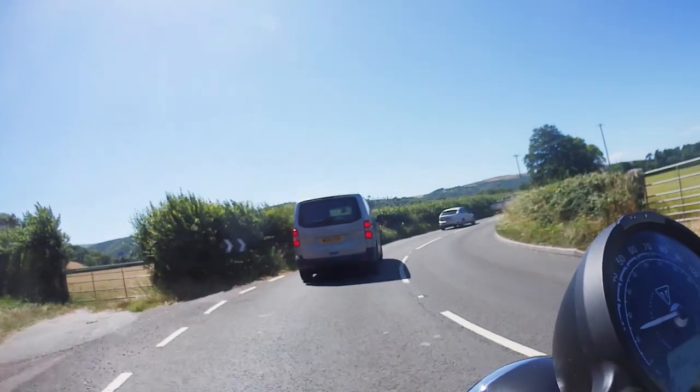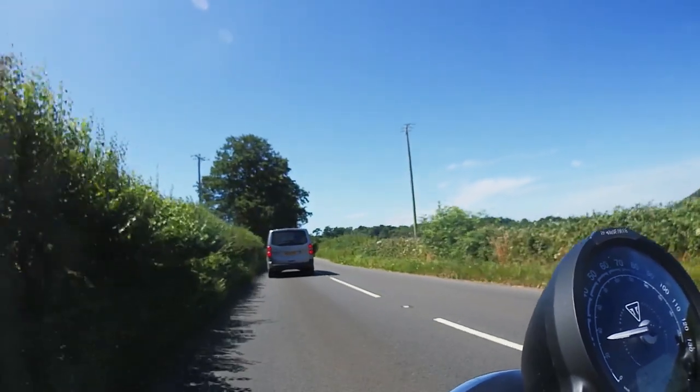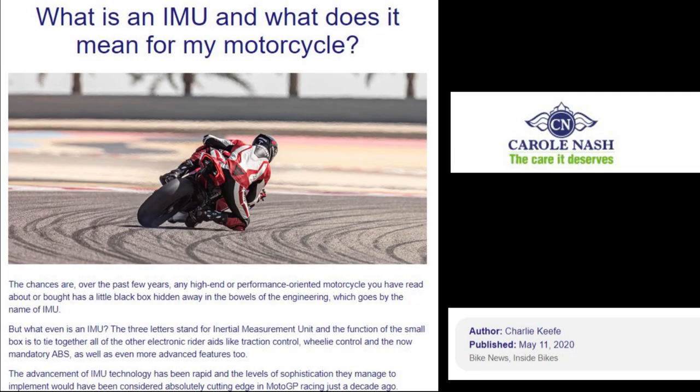The sceptics simply doubt the effectiveness of electronic rider aids. On the Triumph Brat forums, one rider wrote: 'The fact that the bike will stand up when the brakes are applied in a corner means that one would be in a ditch or under the wheels of a truck before ABS had a chance to do much.' This sceptical, almost cynical outlook has a historical basis — traction control and ABS trace back to the late 1980s and 1990s and were crude, didn't work very well, and were also very heavy. Many sceptics think they were bad then, so they must be bad now.